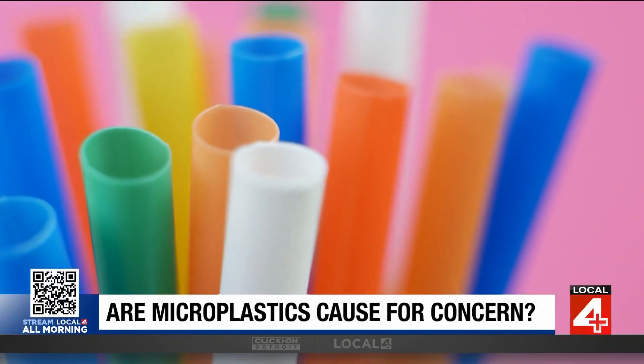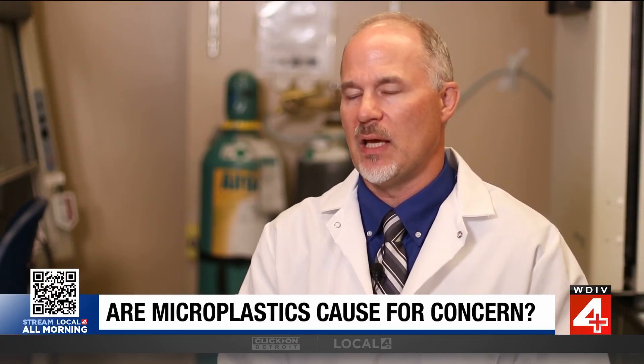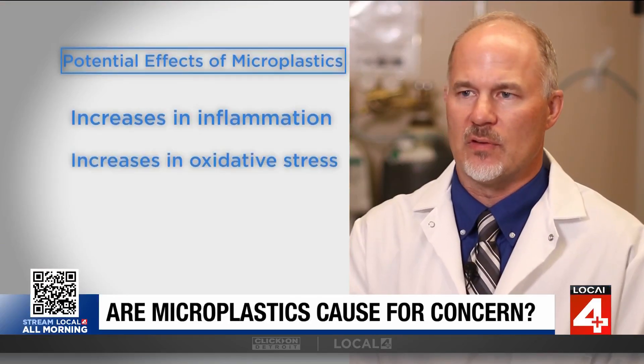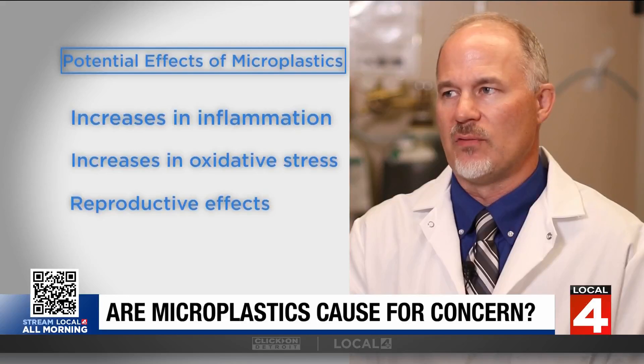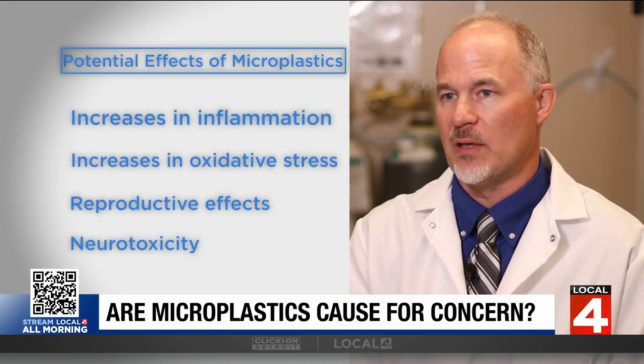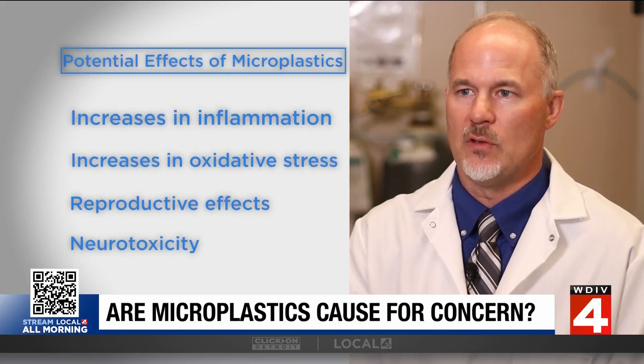Even though there is no certainty of harm, there is still reason for concern. The potential effects — and this hasn't been correlated or shown in humans, I want to point that out — but in other experiments in the laboratory, both in cells and in animal models, there's evidence for increases in inflammation, increases in oxidative stress, evidence for reproductive effects, and some evidence for neurotoxicity. Although it's only been demonstrated in experimental studies, and those haven't been correlated or reported with strong evidence in humans.